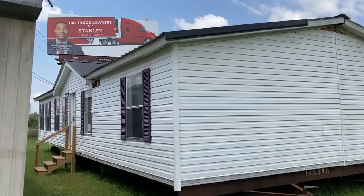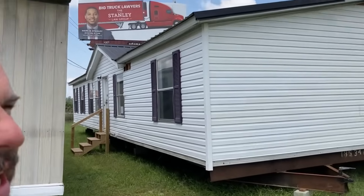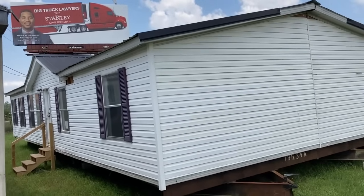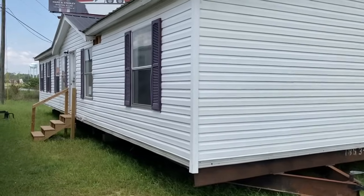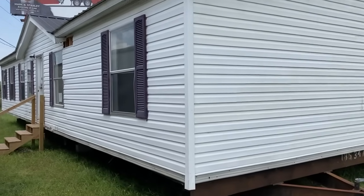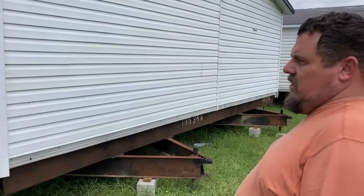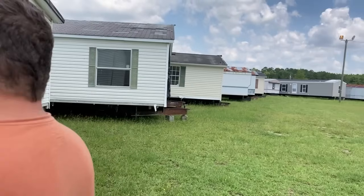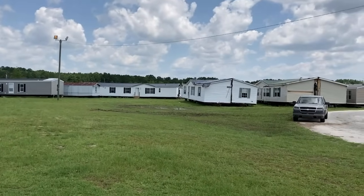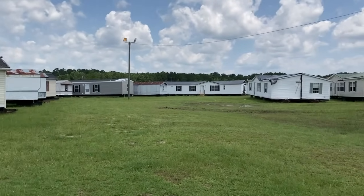It has a metal roof that someone added — that's not original. That might mean it's from the '80s. It did originally have vinyl siding because you can see a little piece missing on the side and there's just two-by-fours behind it. They can obviously move these since that's their business — selling, installing, and picking up your old one.